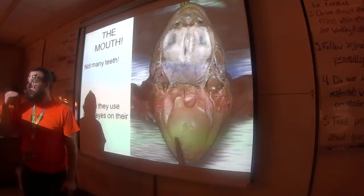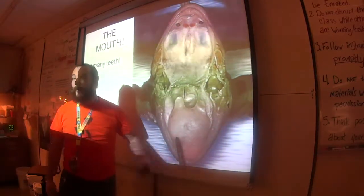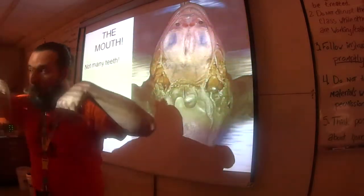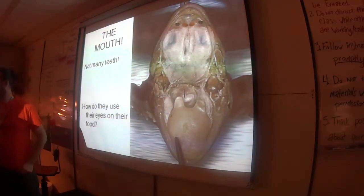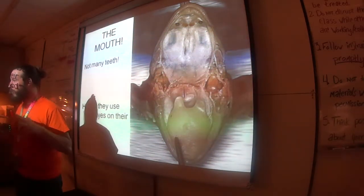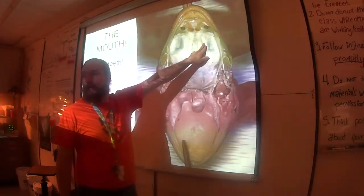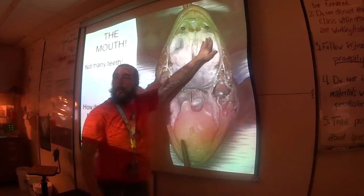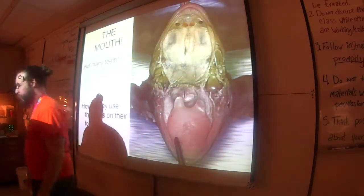Here's the great part: the tongue's pushing down, and on the other side of these two pouches are the eyeballs. The frog, when it swallows food, closes its eyes and literally pushes down on the food with its eyeballs. During the dissection, when you get the frog's mouth open, put your finger right there, and have your partner push on the eyeball — you'll be able to feel it push back against your fingers. It's really cool.